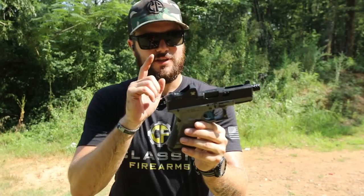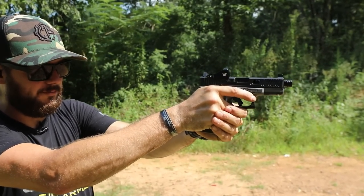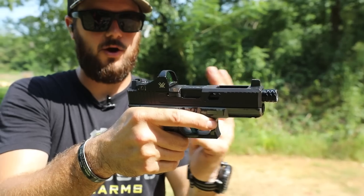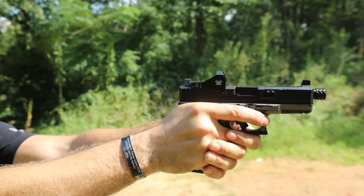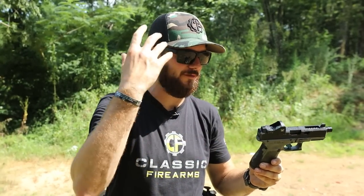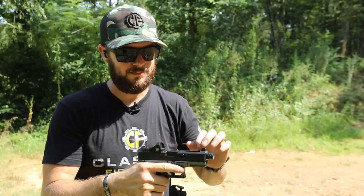One thing I want to talk about is red dots, because they take a lot of practice to get used to. When you're used to picking up regular sights, you'll start hunting for that red dot. Whether you have it set for a lower one-third or exact co-witness will determine how you get your sight alignment. I like mine set as an exact co-witness — the red dot is there for quick shots. Red dots also come in handy with night vision, where lining up iron sights simply doesn't always work. If you want to get one, I advise it, but make sure you're proficient with it.